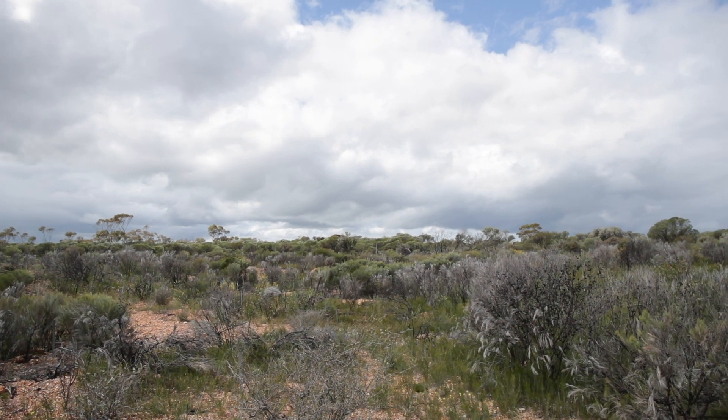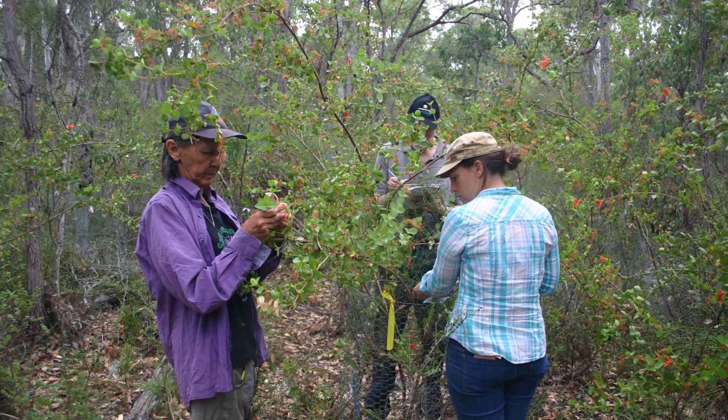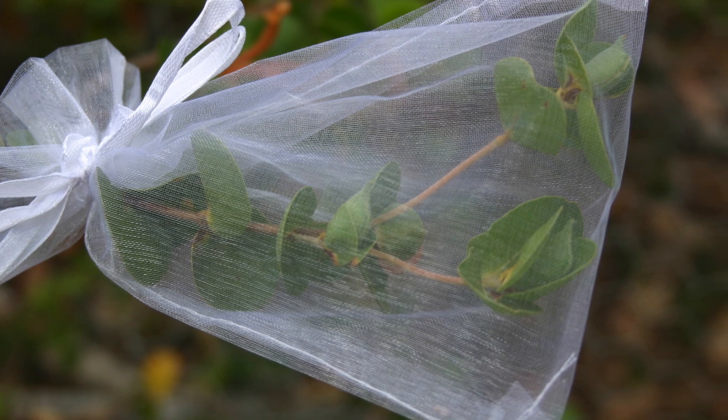We're also going to look at the mating system — we want to understand the patterns of pollination in the population and whether the reintroduced populations have been pollinated in the same way as the natural populations.